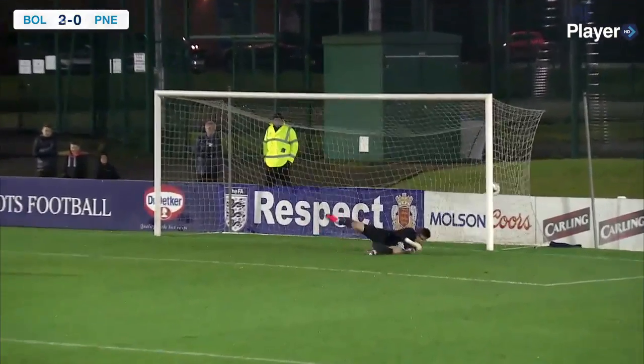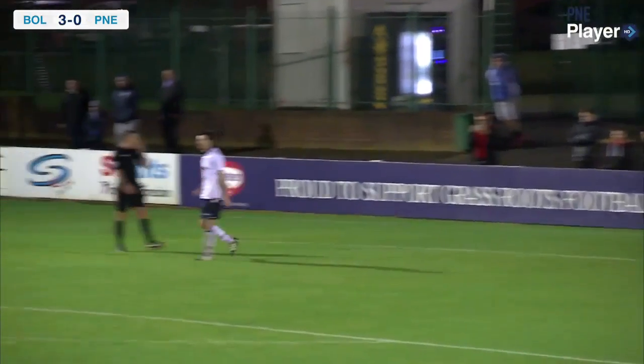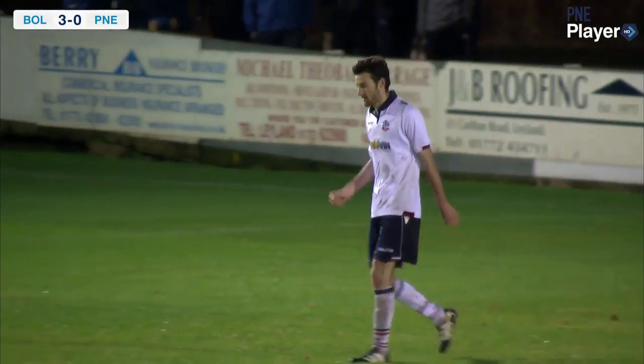And it is Newell who scores — and they are the winners. Bolton go through.